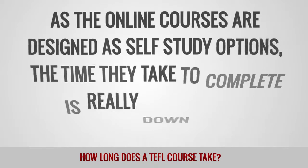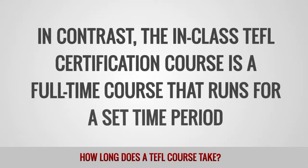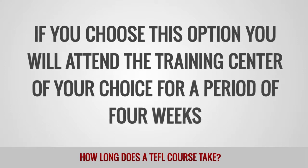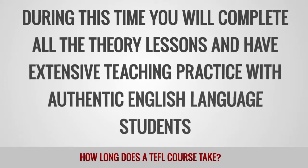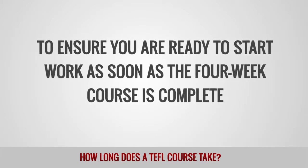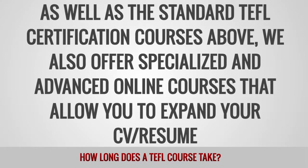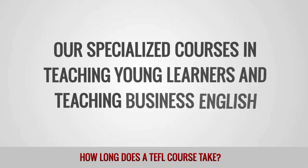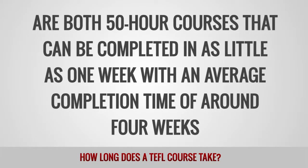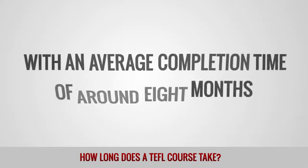As the online courses are designed as self-study options, the time they take to complete is really down to the individual trainee. In contrast, the in-class TEFL certification course is a full-time course that runs for a set period of time. If you choose this option, you will attend the training center of your choice for a period of 4 weeks, completing all the theory lessons and having extensive teaching practice with authentic English language students. As well as these standard TEFL certification courses, we also offer specialized and advanced online courses that allow you to expand your resume. Our specialized courses in teaching young learners and teaching business English are both 50-hour courses that can be completed in as little as 1 week, with an average completion time of around 4 weeks. The online diploma course is an advanced qualification that will take a minimum of 1 month to complete, with an average completion time of around 8 months.